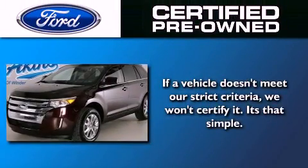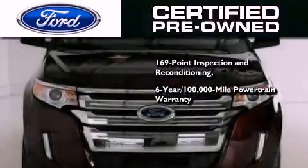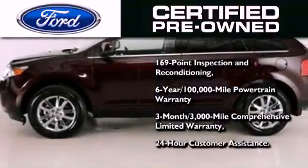The Ford certified pre-owned certification includes a 6-year, 100,000-mile powertrain limited warranty and a 3-month, 3,000-mile comprehensive limited warranty, plus Ford Motor Company's 24-hour roadside assistance program.